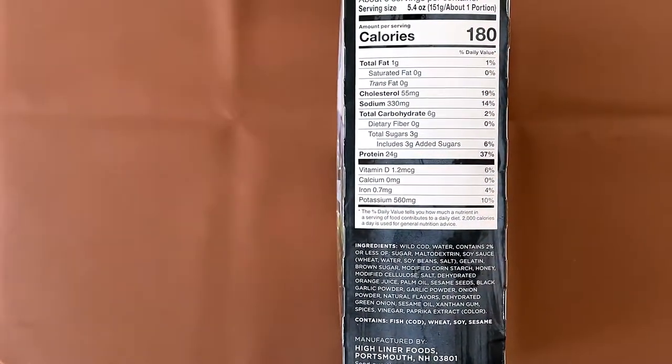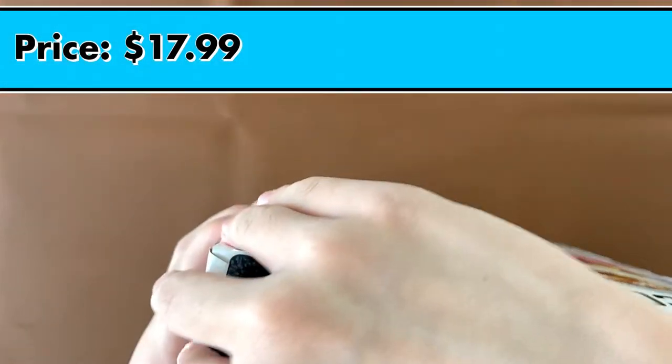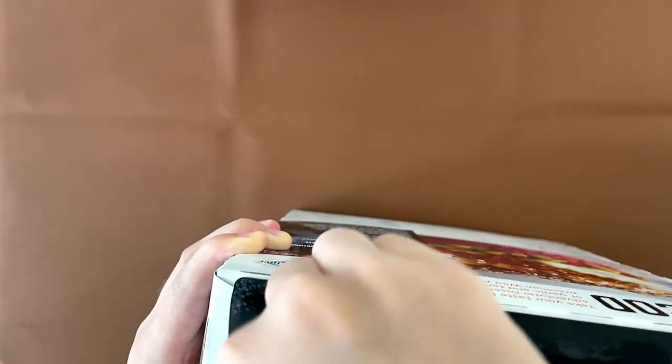Nutrition facts and ingredients: it contains fish, which is cod, wheat, soy, and sesame. The price is $17.99. Trying to invest over here.